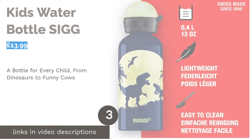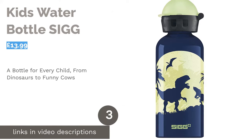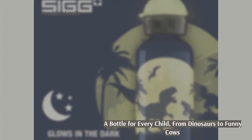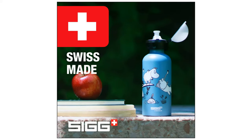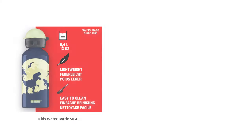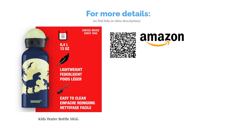The next product is the Kids Water Bottle by Sigg, made by Swiss company Sigg. These water bottles are available in a wide range of cute designs including the glow-in-the-dark dinosaurs pictured. High quality aluminium is used in their construction, so the bottles are recyclable, BPA free, and robust. These bottles are a great option for those who prefer metal as opposed to plastic bottles.